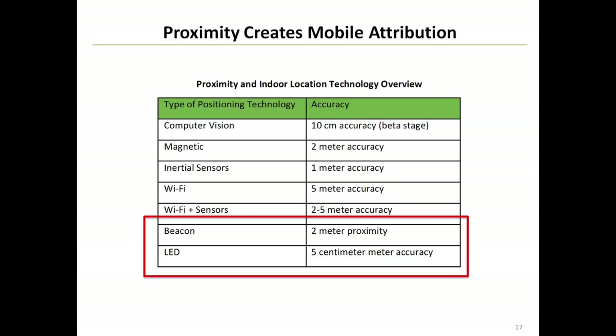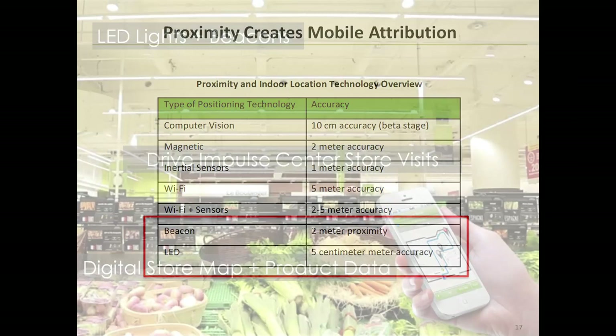There is also Wi-Fi, done by triangulating the radio frequency signals, where you can still get anywhere from 2 to 5 meters of accuracy. The two showing a lot of promise today are beacon technology — which can detect within about 2 meters of accuracy where a mobile device is located in-store — and LED, which leverages existing lighting infrastructure to get very precise positioning and orientation, opening up a whole new world of analytics capabilities for both brands and retailers.